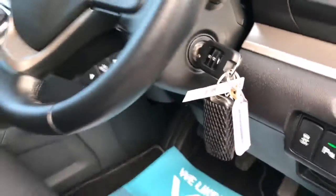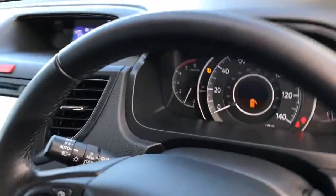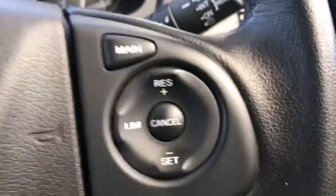Two sets of keys. All your steering wheel controls — you've got cruise control, audio controls, trip computer controls, and also your telephone controls.